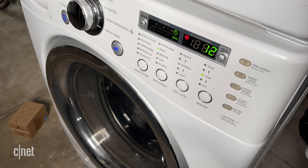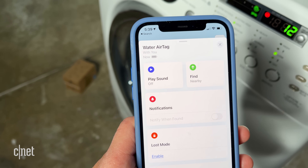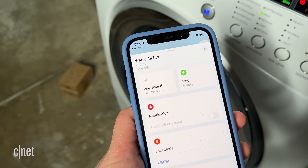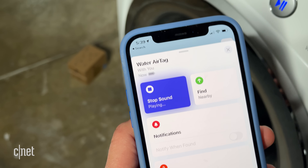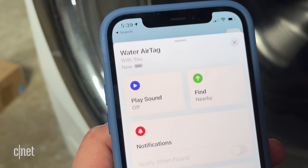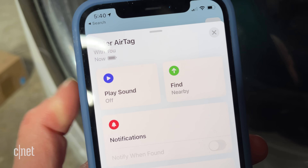There's about 12 minutes left on the washing cycle and I just wanted to see what was happening. It looks like it's saying it's with me, so it's connected. Let's see if I can play a sound — connecting, that's a good sign. It's actually playing the sound; I can hear it. I'm going to keep playing it and see if you can hear it over the washer, but trust me it's playing.